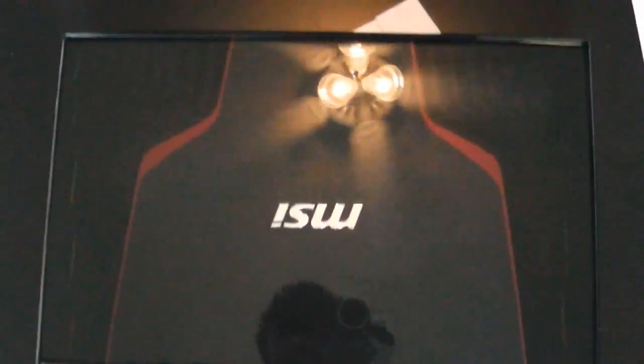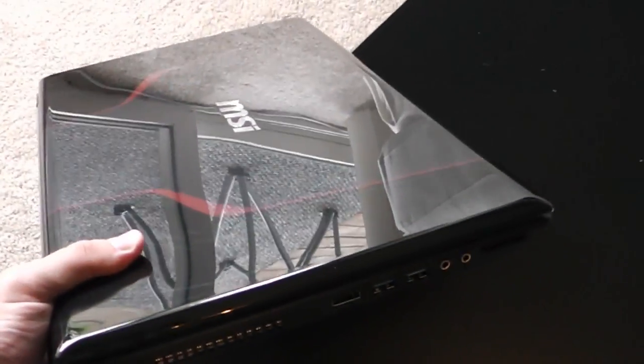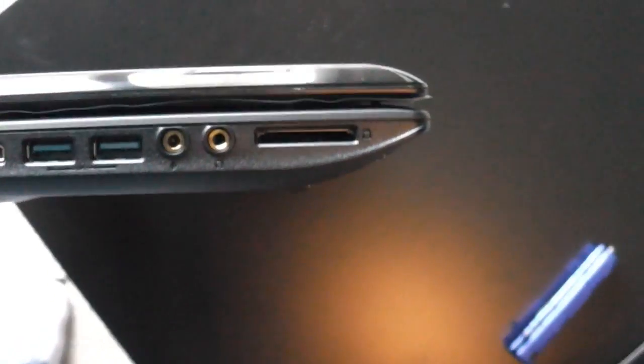Let's close it — that is what it looks like closed. Here's my knife for size reference so you can see how big it is. Wanted to show the other side of it. Some USB inputs there, pretty standard inputs — HDMI out, card reader, and all that.